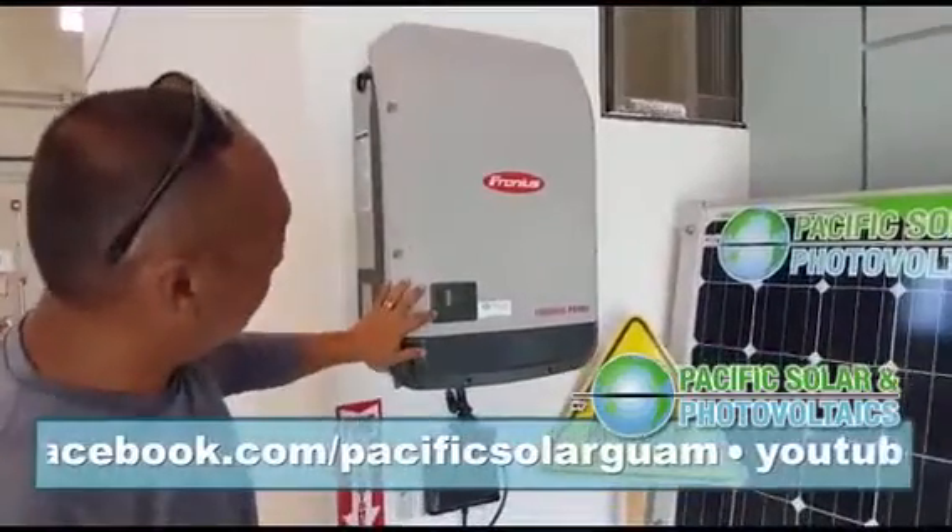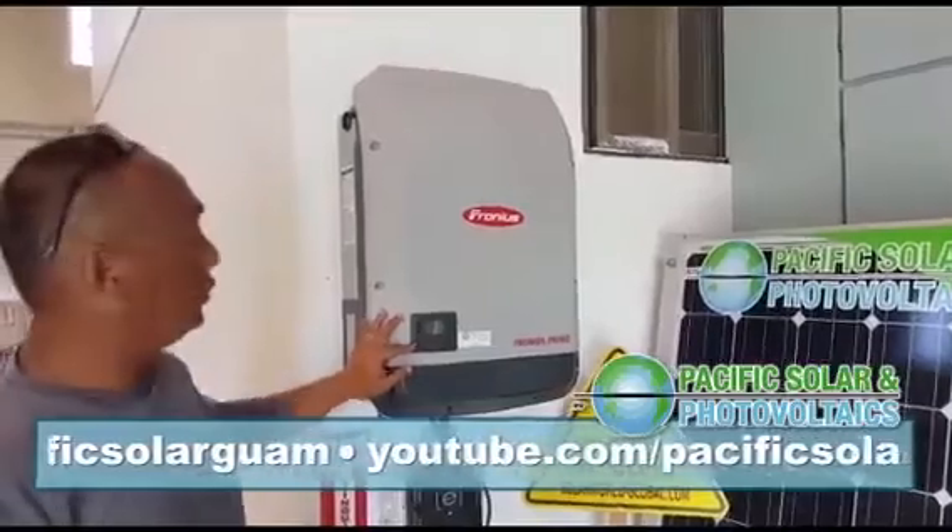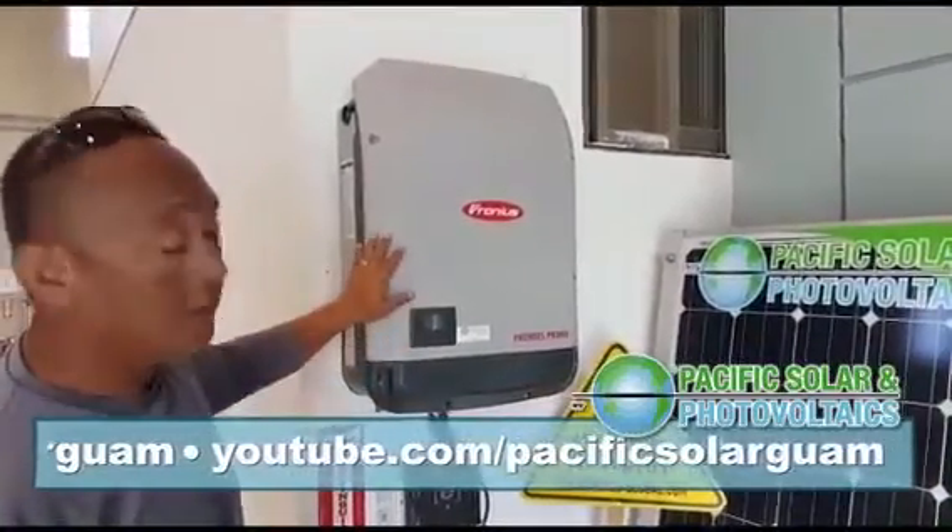Over here we have the LCD display that is very useful for the customer and the solar professionals to view the different features of this unit.